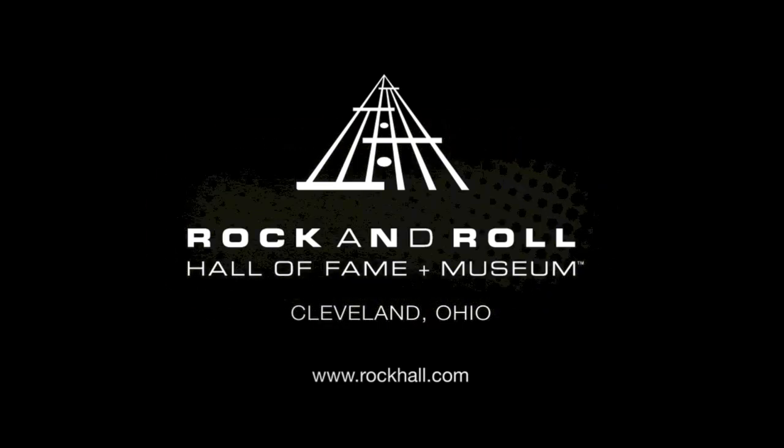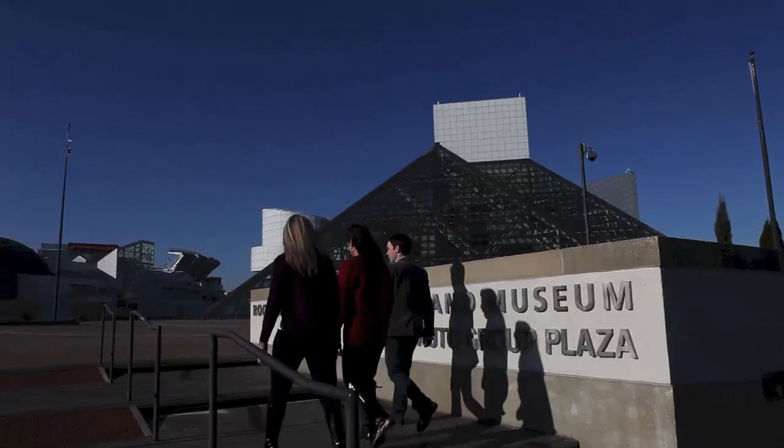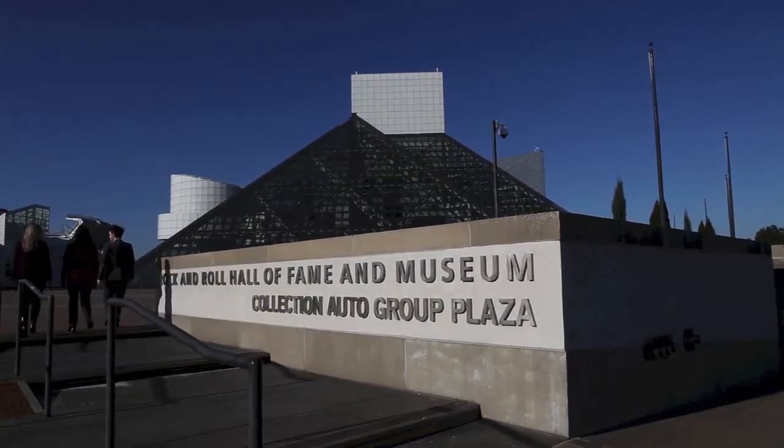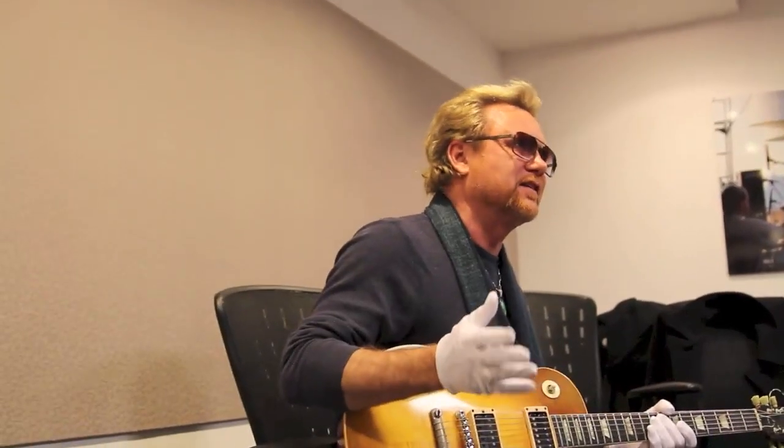Leroy's trip started at the Rock and Roll Hall of Fame, where the guitar is currently on display alongside Duane's other surviving 59, nicknamed Hotlanta. He met with the foundation's historians to discuss the findings of interviews with friends of Duane's and previous owners of the guitar, and to see the guitar firsthand.